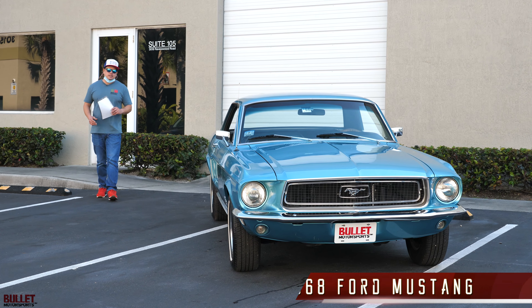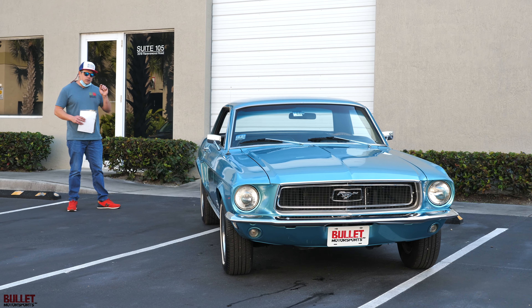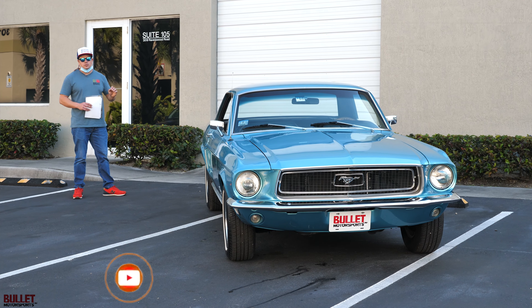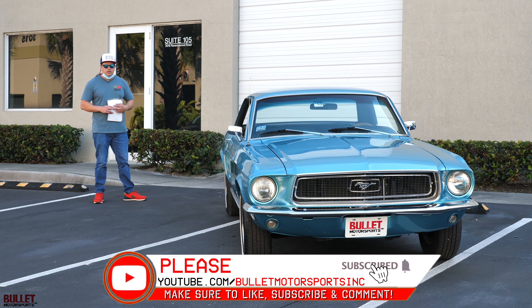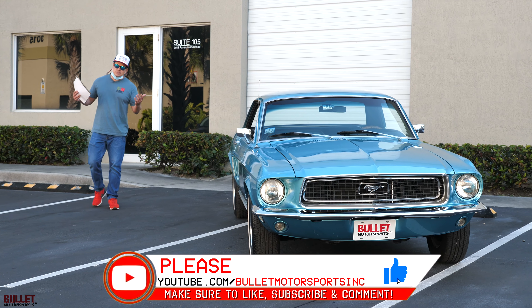Hey guys, today I'm going to show you a 1968 Tahoe Turquoise Ford Mustang. This is a really unique car because it has real mileage. We bought it from a very close friend of ours, Mr. Green, and I think this is one of my favorite purchases of 2021.